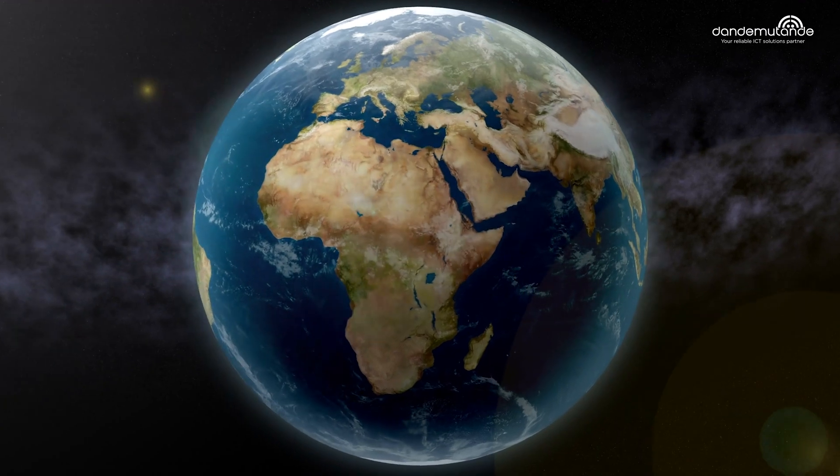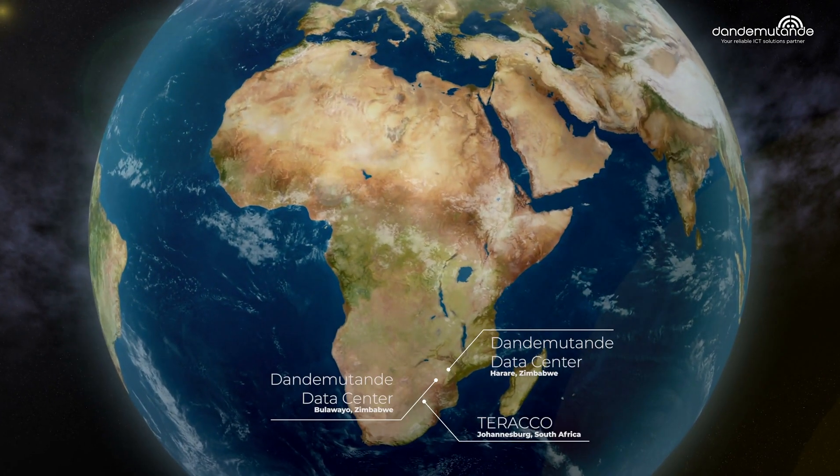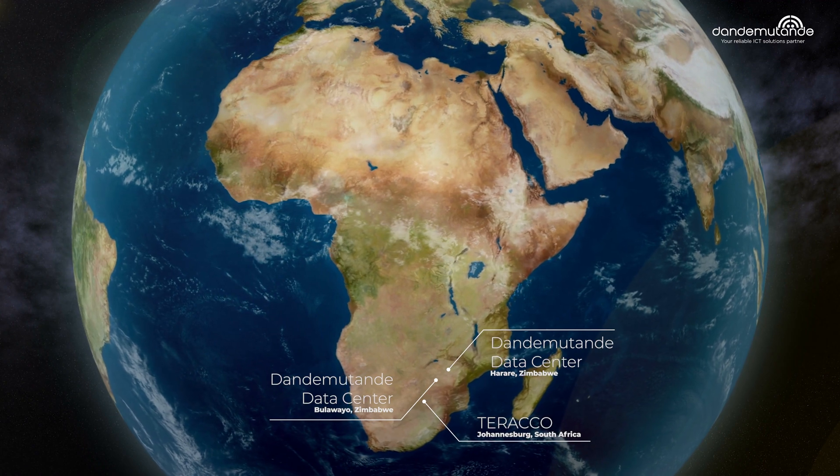To suit your global needs, we have presence at Teraco in Johannesburg, South Africa. The first tier, for power, runs a dual setup which is generated from two separate power feeds.